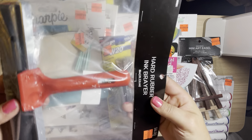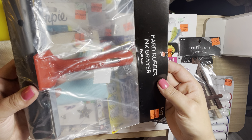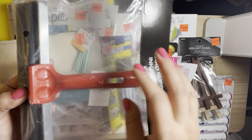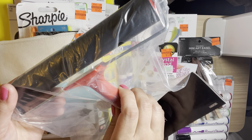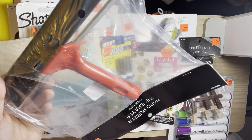I got this arch brayer. I really wanted the gel plates or jelly plates but they were all gone at my store. I can use this as one of my Cricut tools, so I went ahead and picked it up.